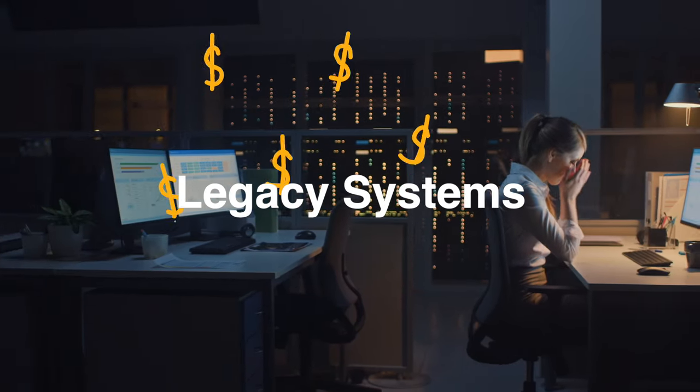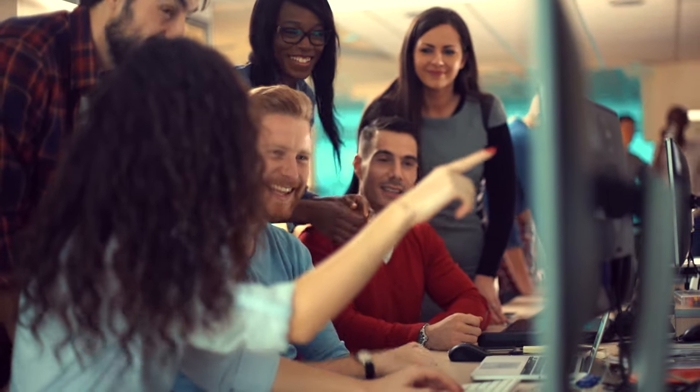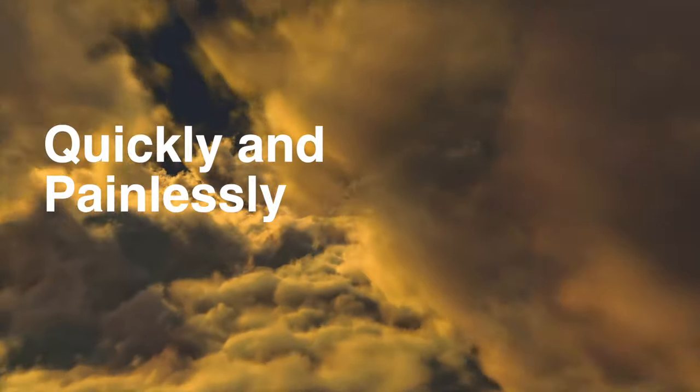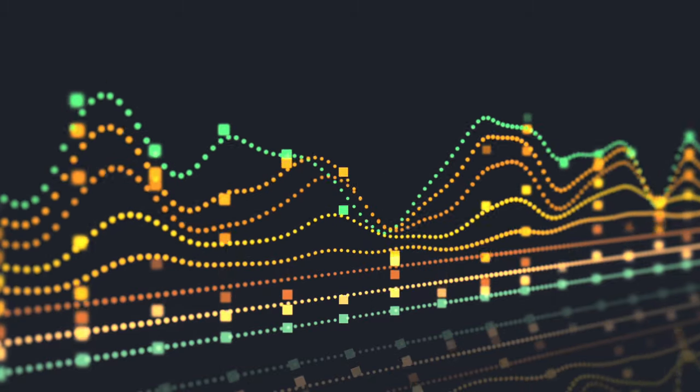Legacy systems are expensive and difficult to update. SR1 offers affordable plans tailored to your business needs and is completely cloud-based, so it can be quickly and painlessly updated to keep you ahead of the ever-evolving music industry curve.